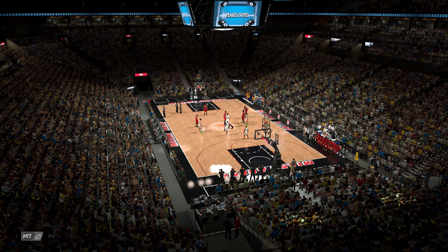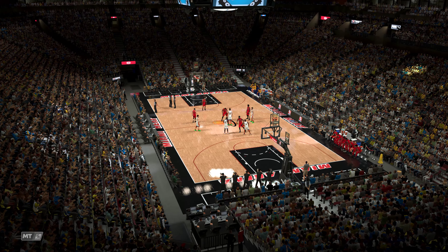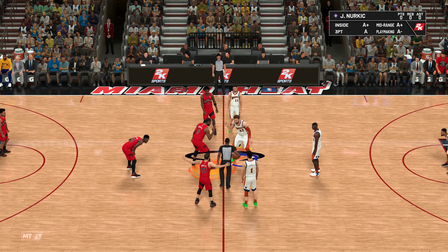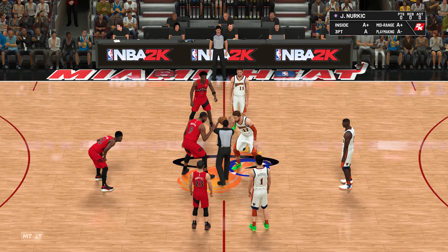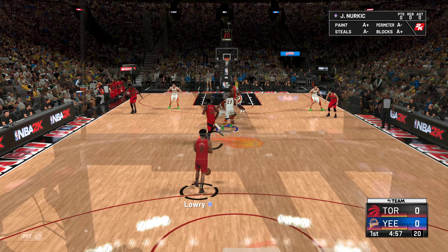Here are the five for the Raptors: Siakam and Ibaka, the duo down low. Fred VanVleet out there with Lowry, and it's Ananobi in at the three, the small forward. And for Oakland, we've got Damian Lillard. Nurkic is out there with Johnson, then there's Devin Booker, and it's Thompson in at the three.